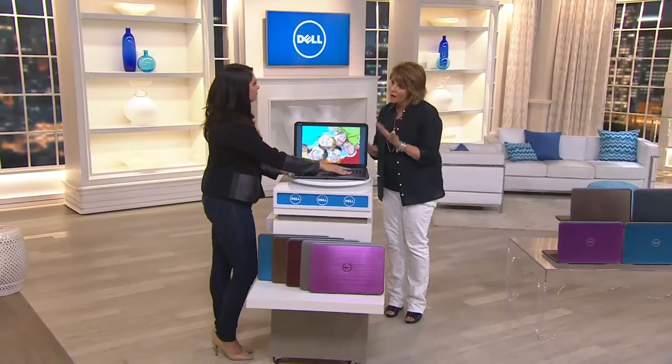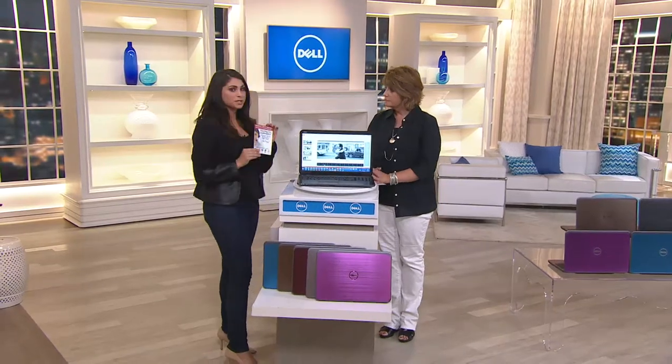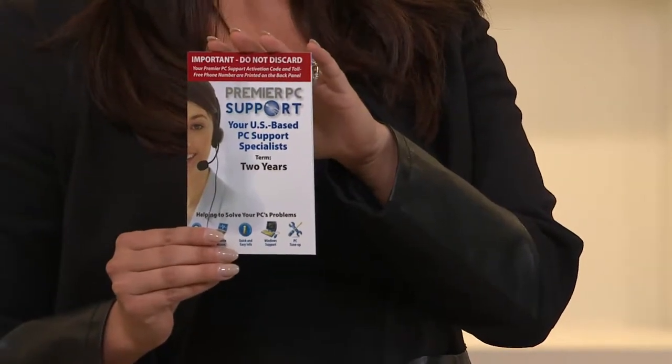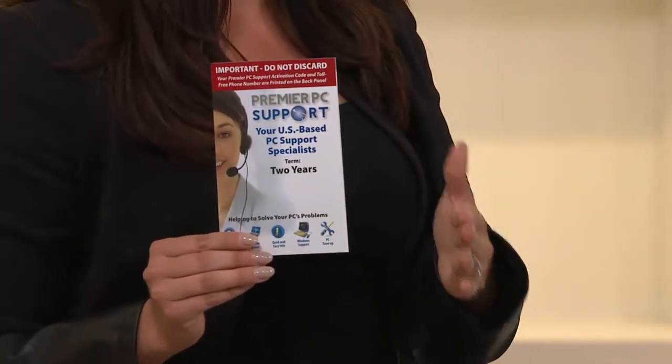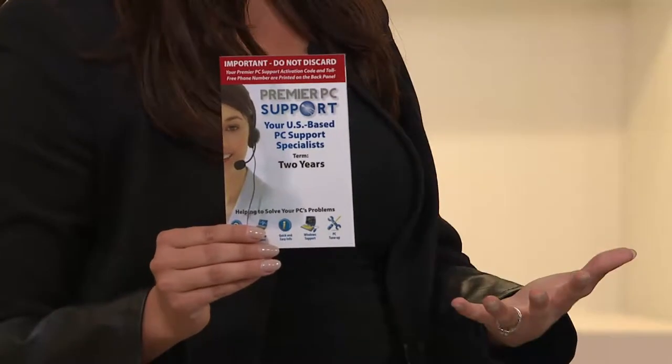What about the software that's included with this? First of all, I want to bring up this Premier PC Tech Support — you're getting this for two years. This is really important to have. These technicians with Premier PC Tech Support are available 24 hours a day, seven days a week.